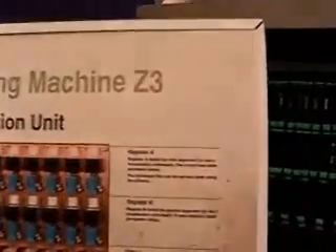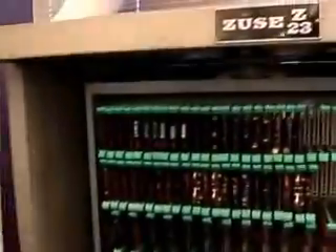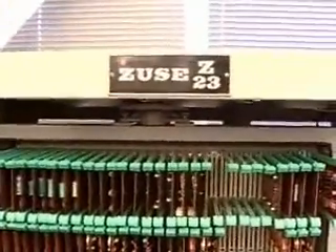Early computing. This is a recreation from a World War II computer. The post-World War computer from the 1950s and 1960s was the Z-23.